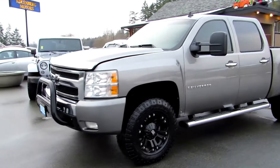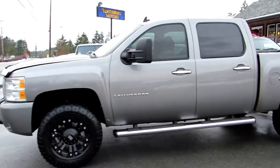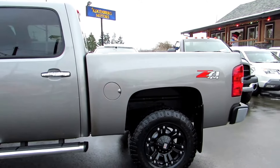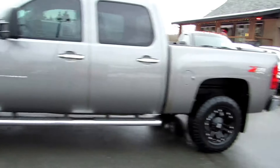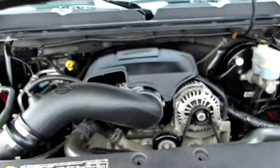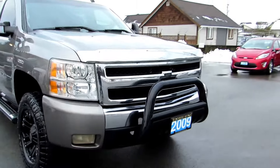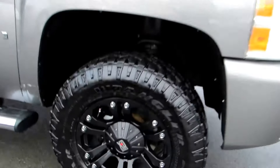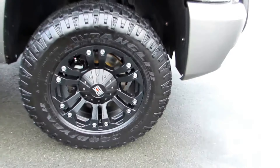2009 Chevrolet Silverado 1500, half-ton crew cab short box, four-wheel drive with the Z71 off-road package. It has the 5.3 liter Vortec V8 engine with a cold air intake system, factory fog lamps in the front bumper, a push bumper, and push bar with black alloy wheels.